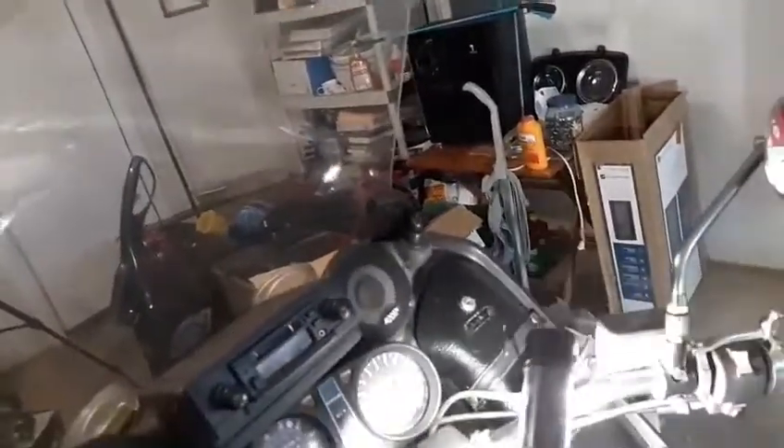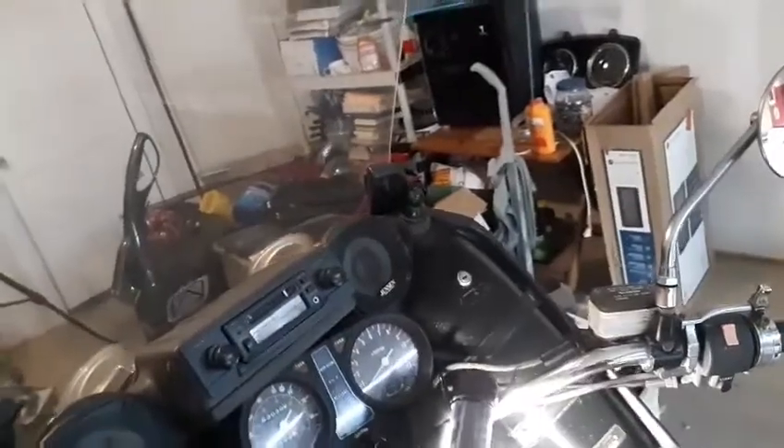The only other thing I need to get for this bike is the antenna right there — just a little antenna you could get off a boom box or something, no big deal. This bike runs and works and everything.